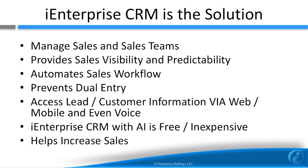iEnterprise CRM solves these problems by providing sales visibility and predictability. It also simplifies the sales process and integrates with QuickBooks and other products to avoid dual entry. iCRM also makes all the customer and sales info accessible via the web, mobile, and even via Amazon Alexa voice commands. The cost of iCRM is either free or very inexpensive. But most importantly, iCRM increases productivity and visibility to help your small business sell more.